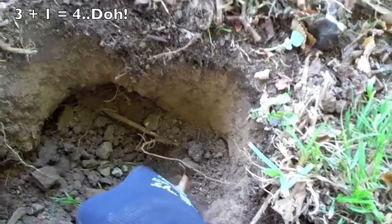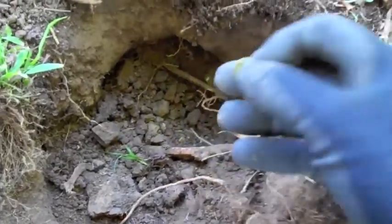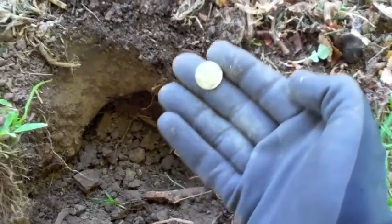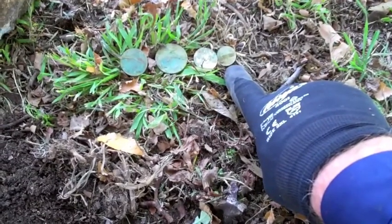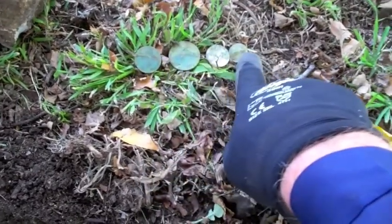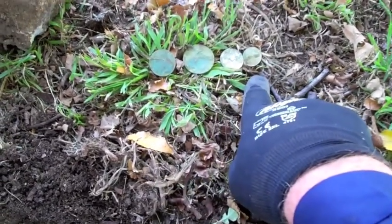I can see another coin - so it wasn't a three coin spill, it's a four coin spill! And it's another silver - looks to be a sixpence, it is a sixpence. Beautiful silver sixpence. The latest addition to the four coin spill is a 1948 sixpence. So if they were all lost around that time, they've probably been down there about 60 years.